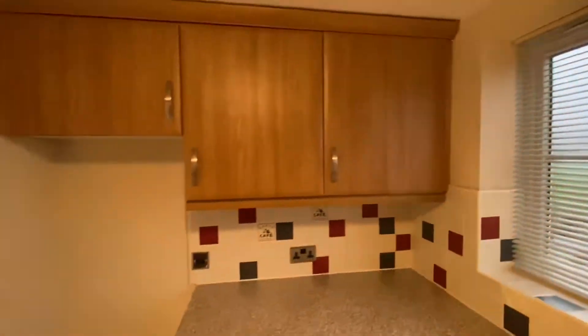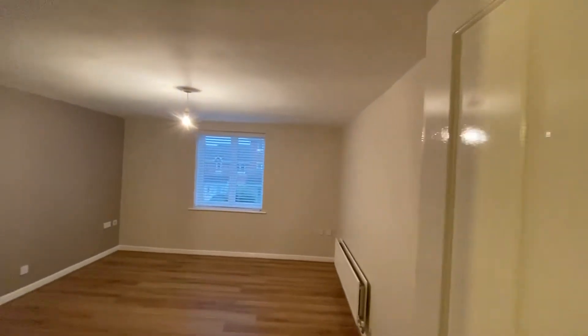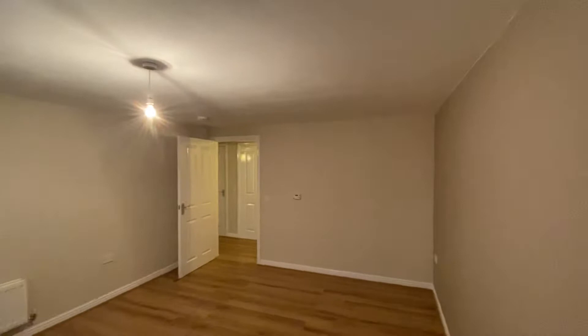I'll take you through to the main living room. It's a really big living room because it projects out from the front of the apartment, so it's bigger than the bedrooms obviously. Really nicely decorated, lovely flooring, and you've got Venetian blinds throughout. It's ready to go.